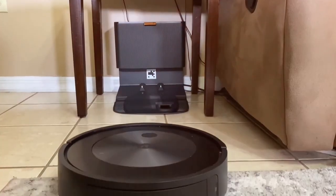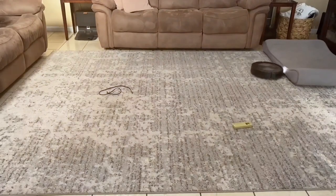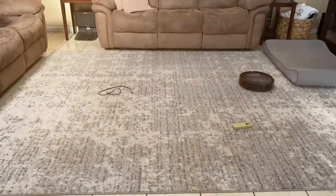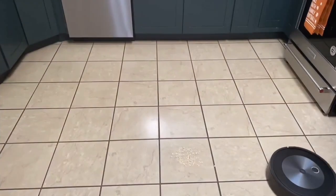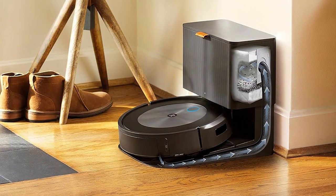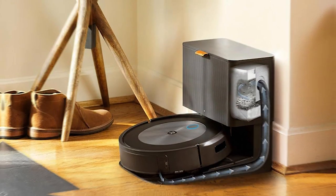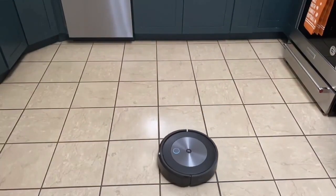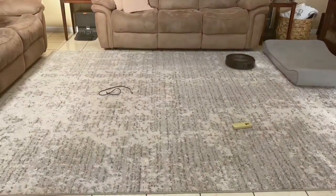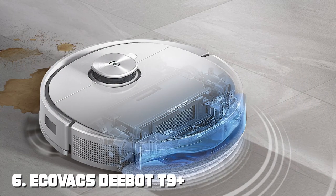With precision vision navigation, the Roomba j7+ creates detailed maps of your home, allowing it to navigate with precision. It can identify and avoid obstacles, making sure it cleans every nook and cranny efficiently. The intelligent sensors detect high-traffic areas and focus on them for a deeper clean. This robot vacuum is equipped with a high-efficiency filter that captures 99% of allergens and dust, making it an excellent choice for allergy sufferers. Its powerful suction can handle everything from fine dust to large debris, ensuring your floors are spotless.